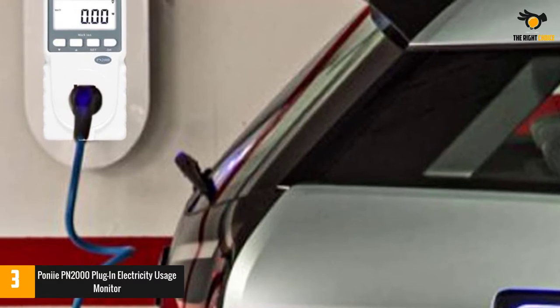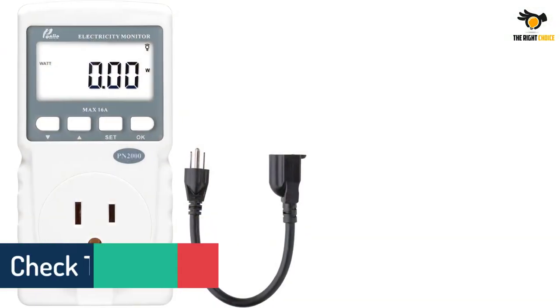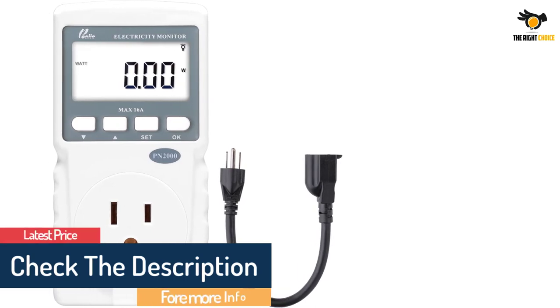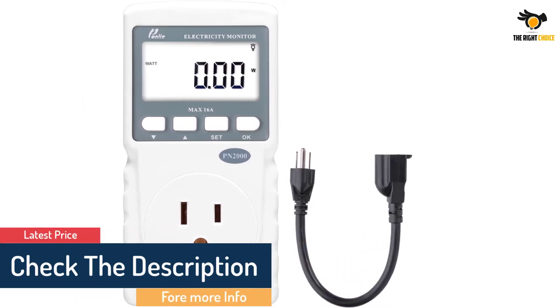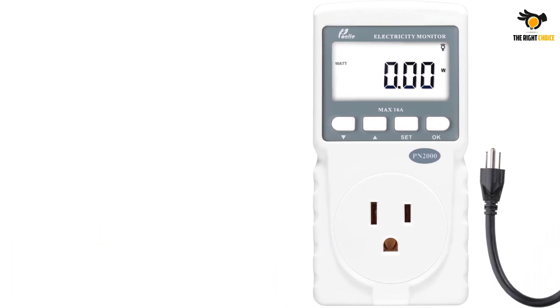As is common with plug-in power meter devices, it determines the current power input in V, W, and A, with a measurement error close to 1.5%. Should there be an overload probability, the display will show you a corresponding pictogram to prevent it.